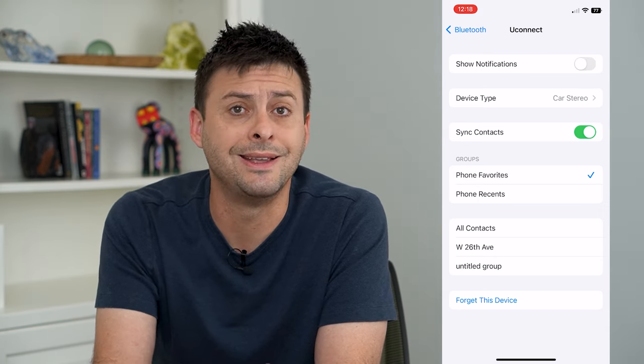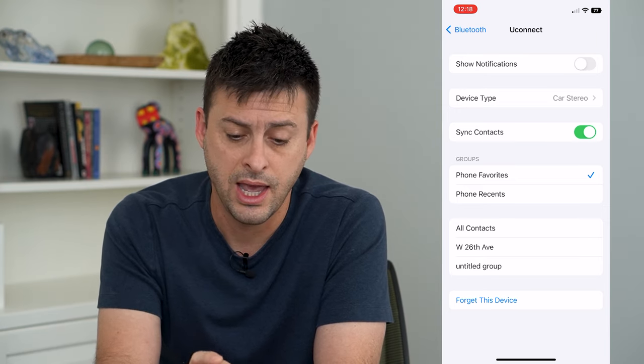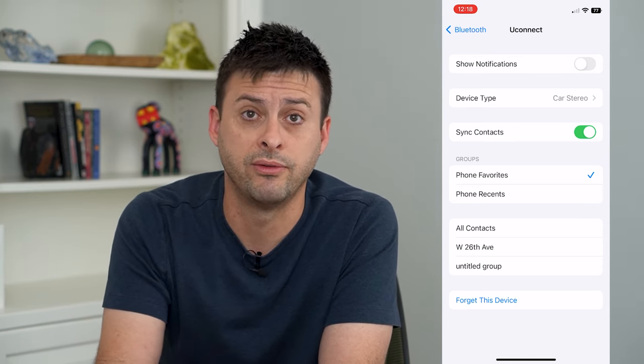Now it won't pop up with a text message or a phone message if I get a phone call, and I won't be bothered. I can always look at my phone while I'm at a red light or something like that, but it won't bother me while I'm driving.